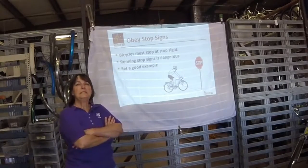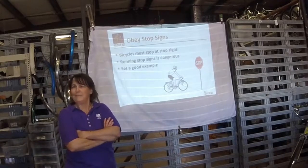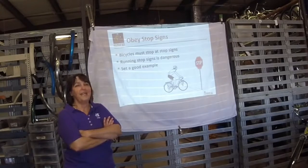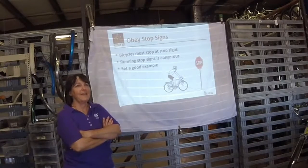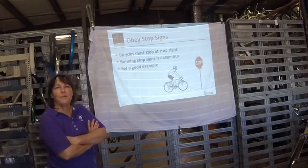Obey the signals. I don't run lights because I feel like that sends the wrong message. We don't need any more animosity from the car drivers.